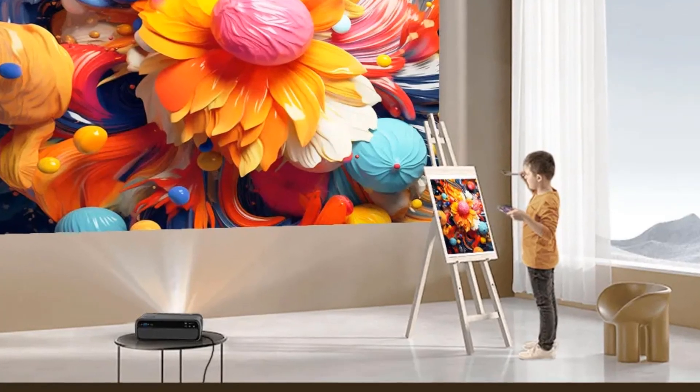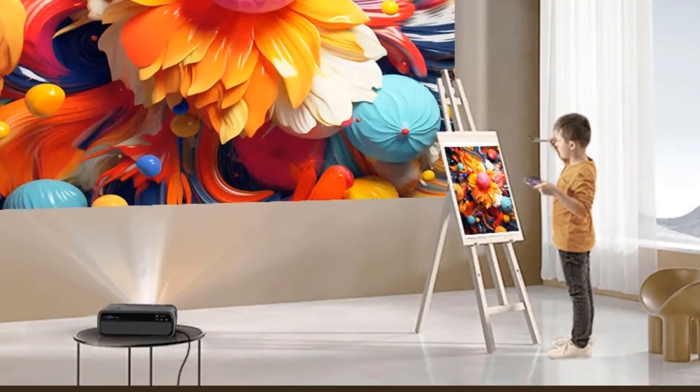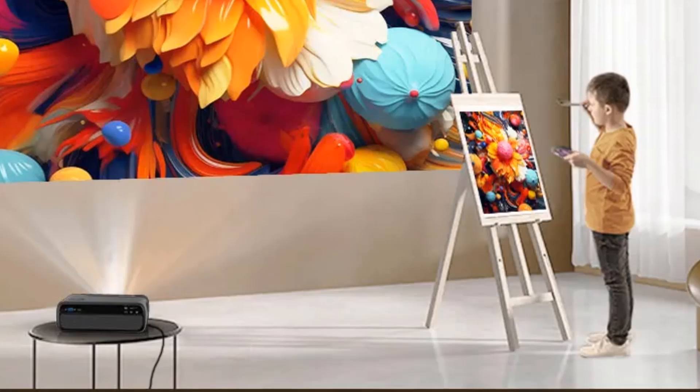One movement of the projector triggers autofocus, allowing you to focus the image through the remote control. Number 3.